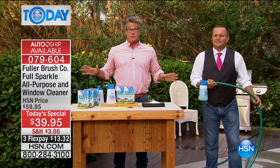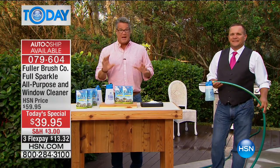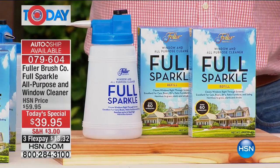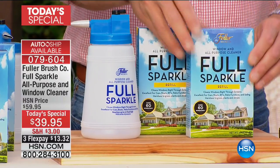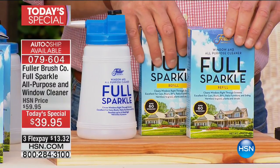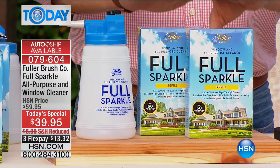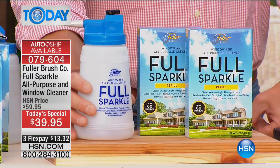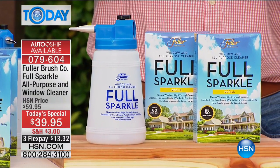We've never done a today's special like this — over 5,000 already gone. You're going to get two full one-pound boxes of the Fuller Sparkling Cleaning Crystals. A little bit goes a long way — one box will do 60 windows all on its own. We're giving you two, so that's enough for 120 windows. You could clean a hotel with what you've got here. You also get the Fuller Sparkle classic bottle which attaches to your garden hose.